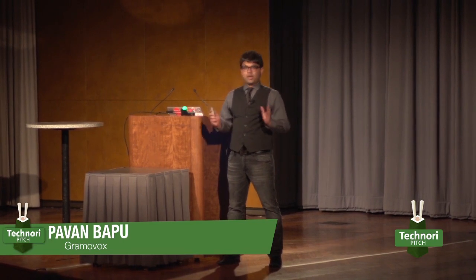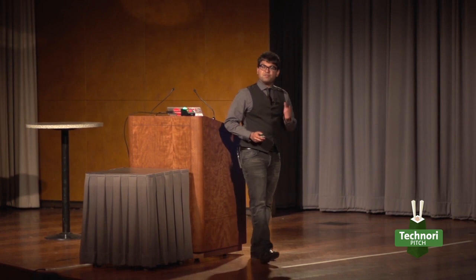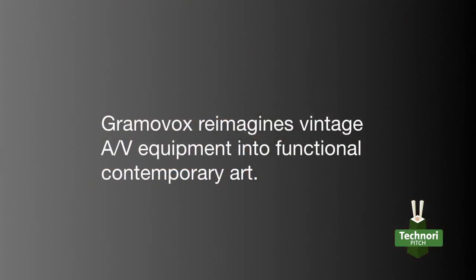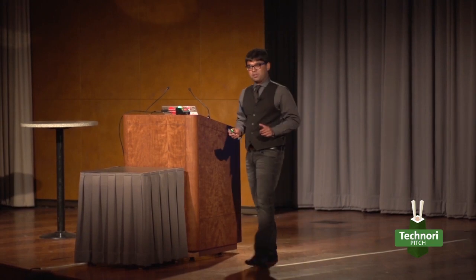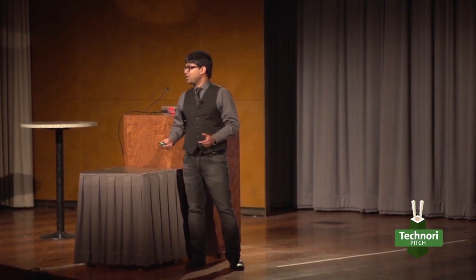Hi, my name is Pavan Mapu and I am the CEO and Creative Director of Gramavox. Gramavox reimagines vintage AV equipment into functional contemporary art. Today I'm going to tell you the story of Gramavox — where we've been, where we're at, and where we're going.